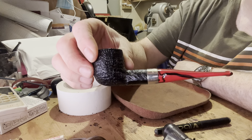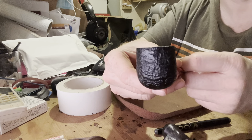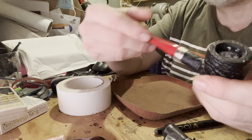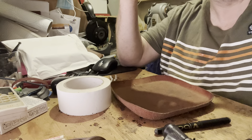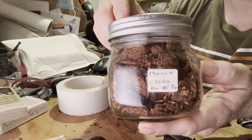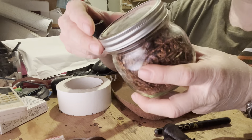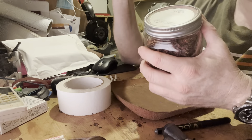I'm smoking my Peterson Dracula pot, which has a beautiful sandblast, and in it I'm smoking — I've just opened this jar I put away — this is McBarren's Vanilla Roll Cake from September 2020, so nearly three years.